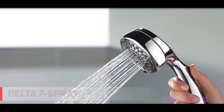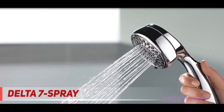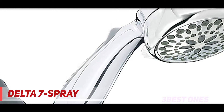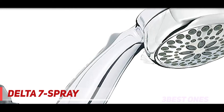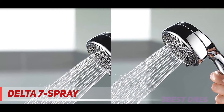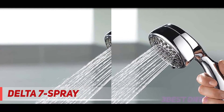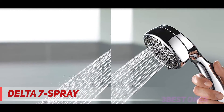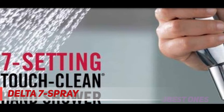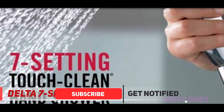And number one on this list: the Delta 7 Spray. This handheld shower head from Delta is a favorite among customers who are impressed by how lightweight and easy to maneuver it is. There are seven different settings to choose from, including massaging jets and a mode that temporarily pauses the water flow. It comes with an extra-long hose that can stretch to 72 inches.